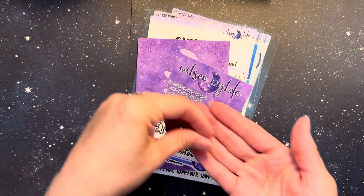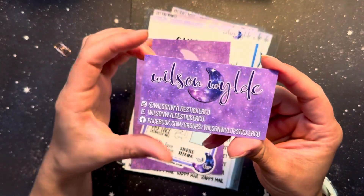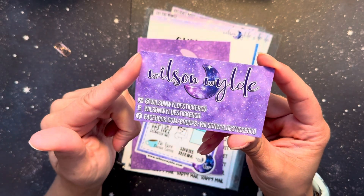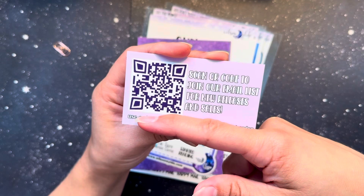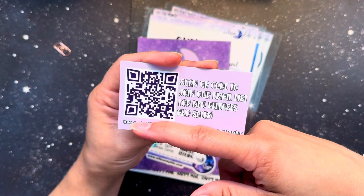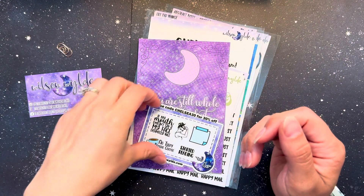First things first, my invoice came with my PR freebie — this gorgeous paperclip. I love it. That is going in my everyday carry right away. I have the Wilson Wilde Co. business card with her socials. She does have an email list so you can get notified of new releases and sales. She has a Facebook group, her Instagram, and everything on Etsy and her website.